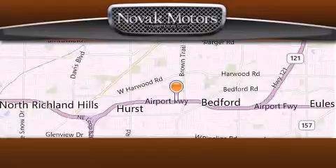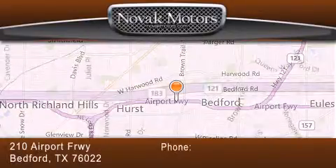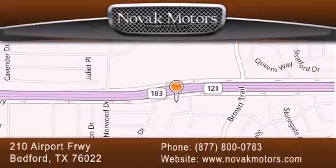Call and arrange your test drive today. Thank you for considering Novak Motors for your next luxury vehicle. If you have any questions, please visit our website, give us a call, or stop by our dealership located at 210 Airport Freeway in Bedford.